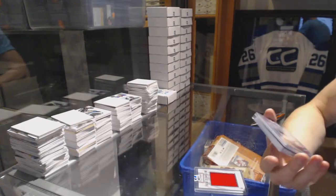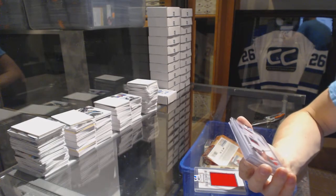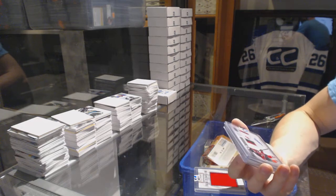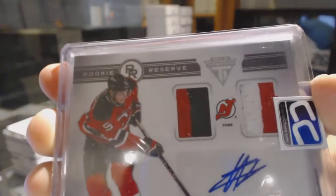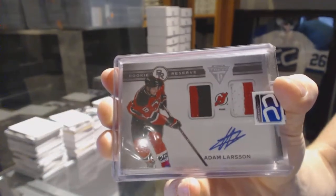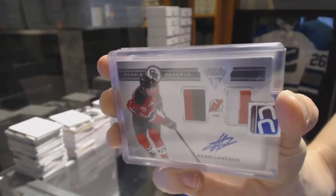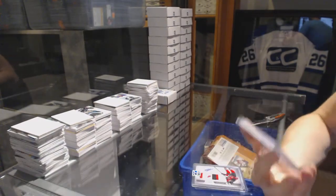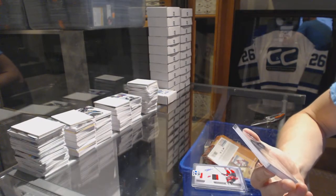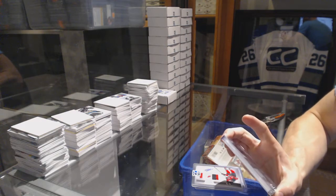We've got an 11-12 Titanium Rookie Reserve dual jersey prime and autograph numbered 16 of 25, Adam Larsson. 16 of 25 Adam Larsson. And we've got an 11-12 Limited Net Presence dual game used net cord.